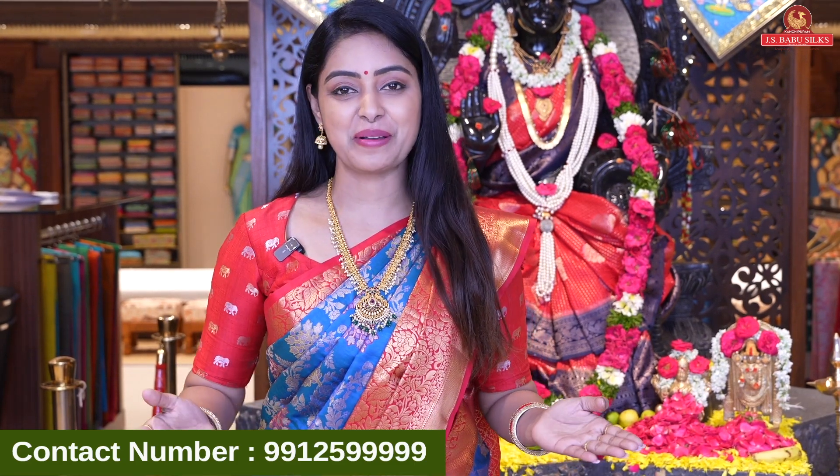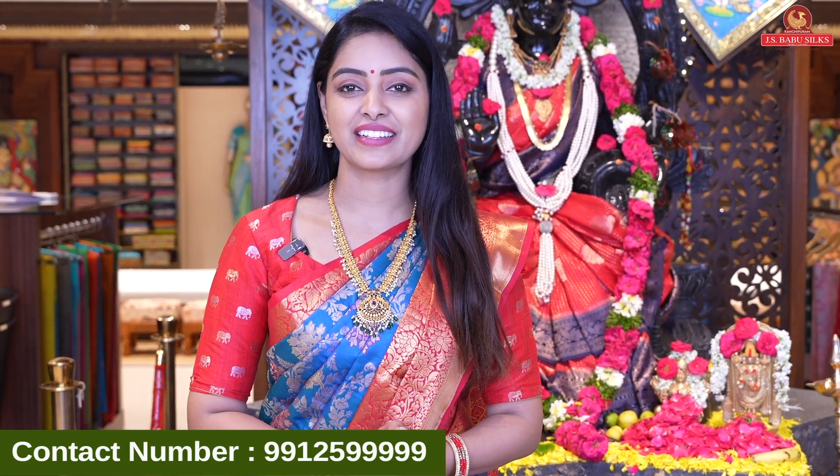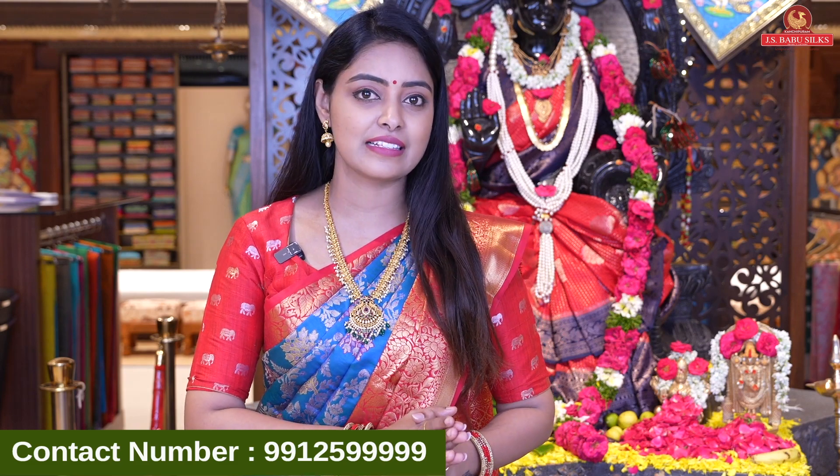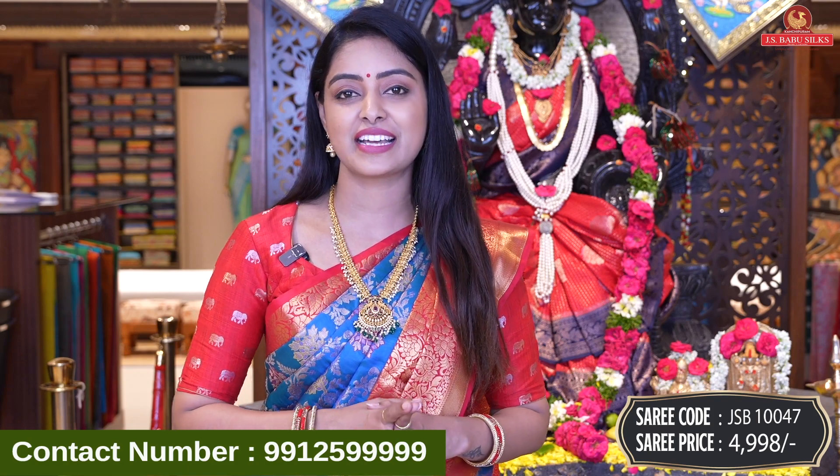Hi, my beautiful ladies. Welcome to JS Babu Sarees. You are all welcome. So this day I'm going to show you a beautiful collection. We have a collection of Indian sarees. This collection has a lot of crazy color combinations. So if you don't want to miss the video, you'll have to book it. First, I'm going to show you a beautiful saree design.